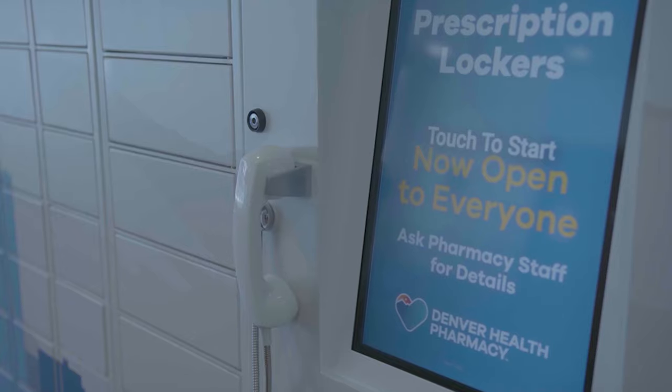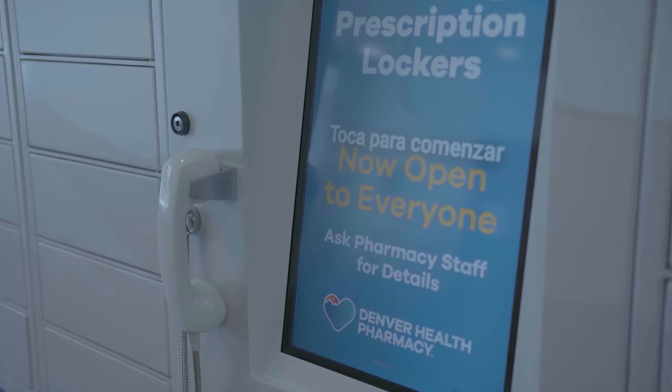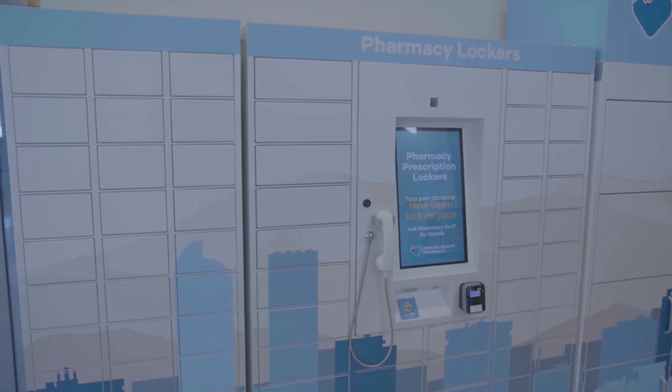Hi, I'm Maria Schessler, Certified Pharmacy Technician with Denver Health. Denver Health is excited to announce our new prescription pharmacy lockers, open for all patients to use. They're easy to use, convenient, and allow you to save time by skipping the pharmacy line.